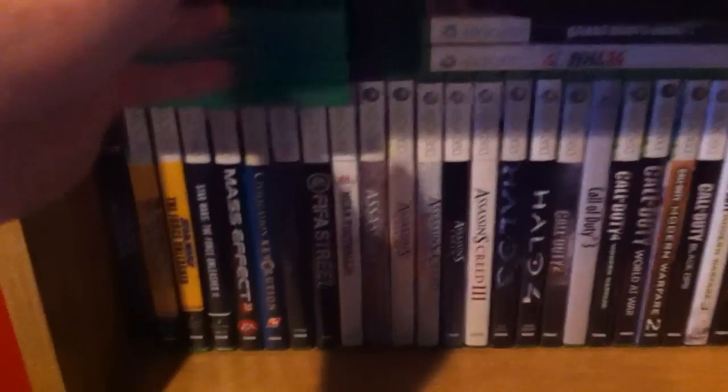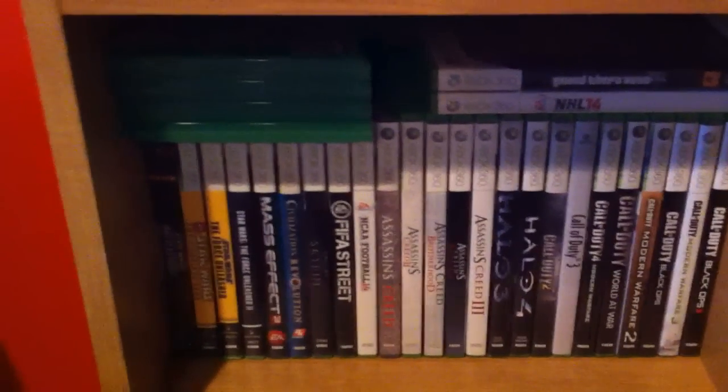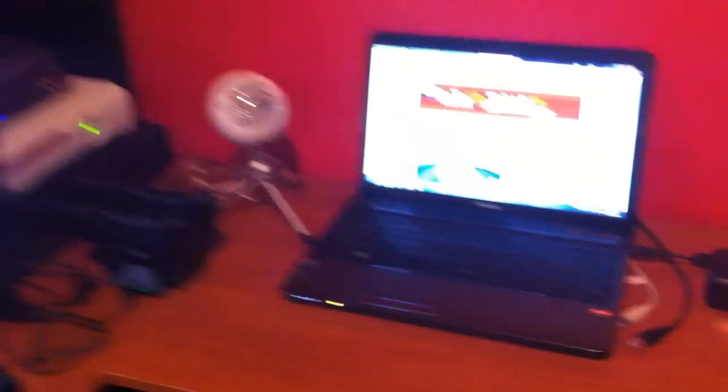Xbox One games right here. I think we got like Madden, FIFA, Call of Duty Ghosts, and Assassin's Creed. Nothing crazy guys.